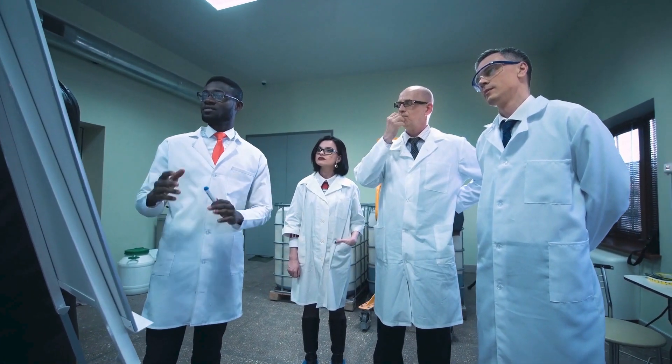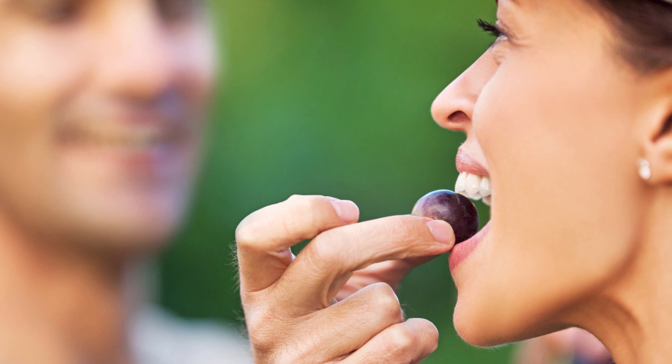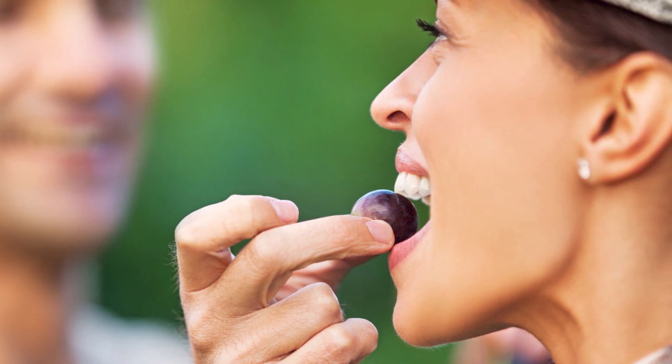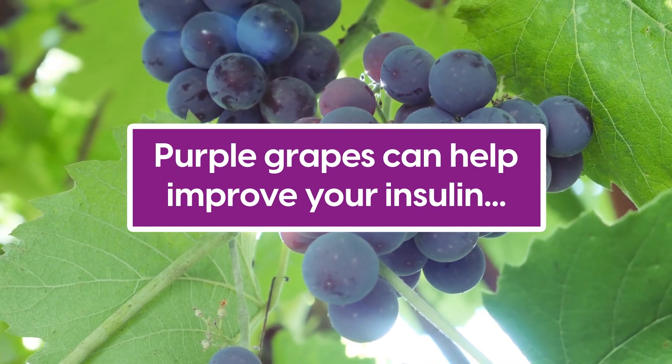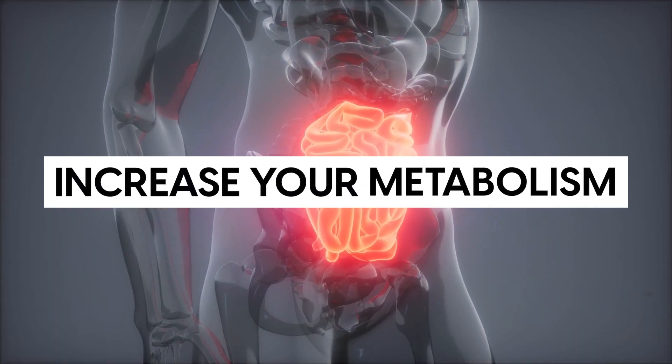A study in 1,297 adults observed similar results on insulin after participants consumed grapes. Overall, purple grapes can help improve your insulin and, as a result, increase your metabolism. But consume them in moderation to keep your blood glucose happy.